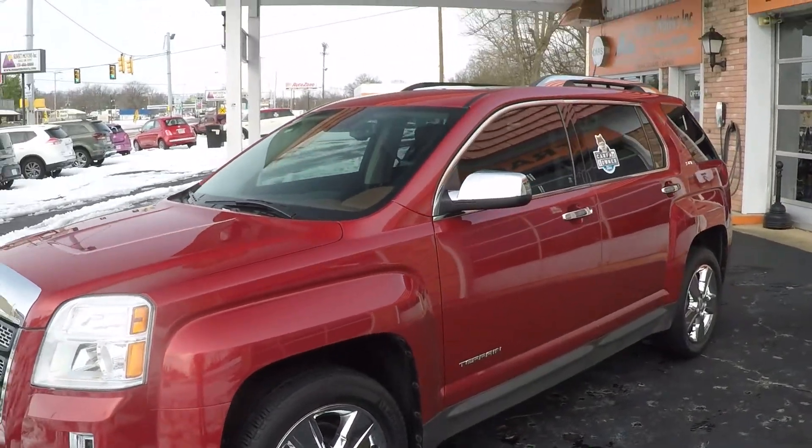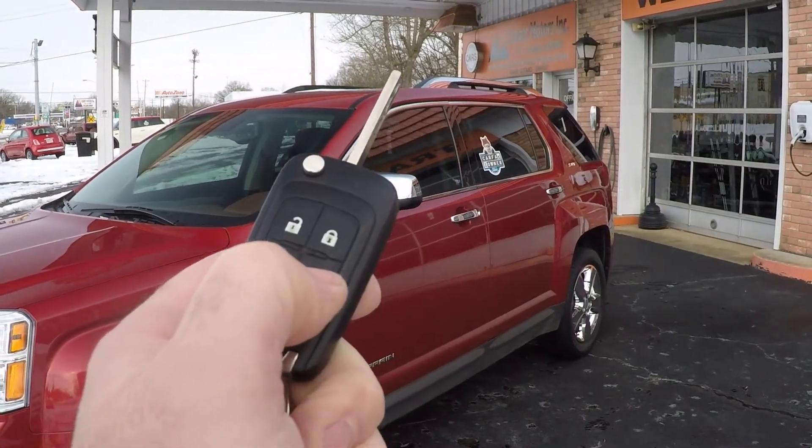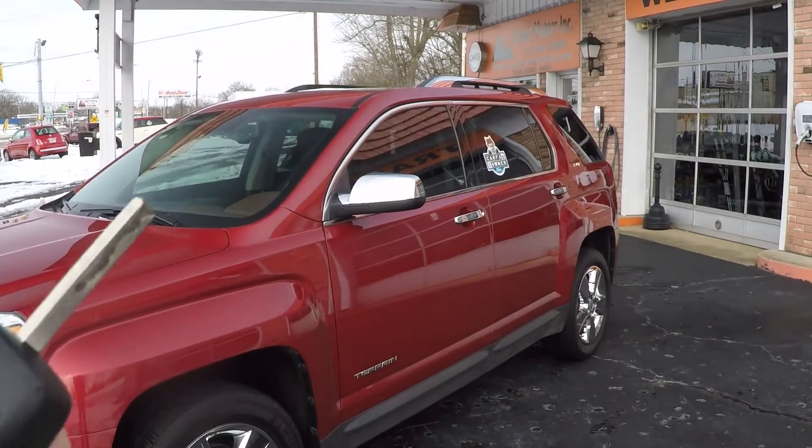It's got a neat feature, especially in this kind of weather — it's got remote engine start. You just lock it, push this button, and it cranks right up.